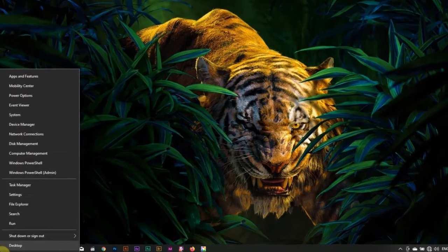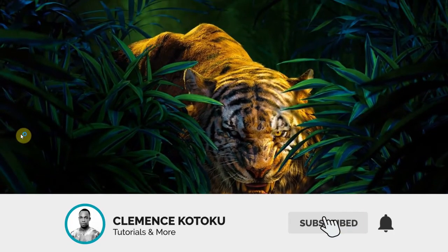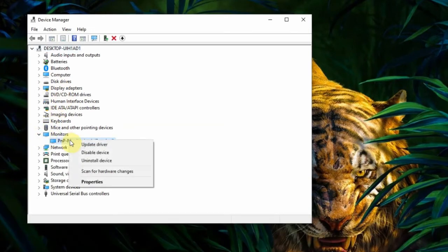Right-click on the Windows icon and choose Device Manager. Expand the Monitors tab. Right-click on the driver and choose Update Driver.